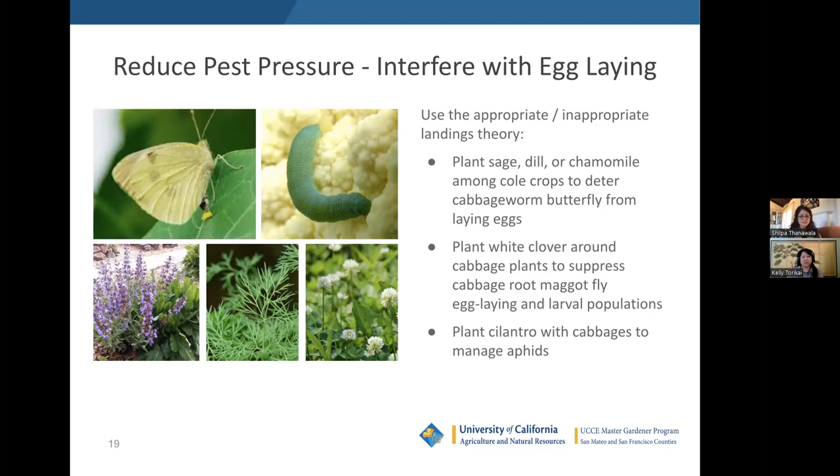The last way companion planting can reduce pest damage via habitat manipulation is by interfering with egg laying. Fascinating emerging research suggests pests may locate host plants not just through visual and chemical cues, but also by making a series of landings on a plant's leaves and tasting it with receptors on their feet. Researchers have observed that pests need to make a specific number of appropriate landings before receiving enough stimuli to initiate egg-laying behavior. If a host plant is interplanted with a companion plant, occasional landings on that non-target plant throw off the required number and make it less likely the pest will settle and lay eggs.